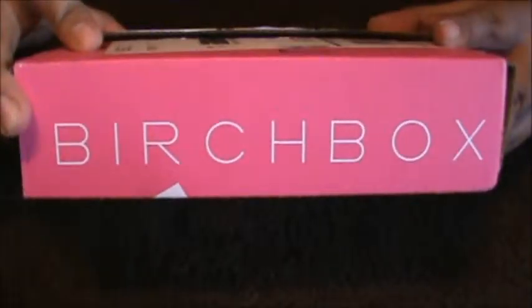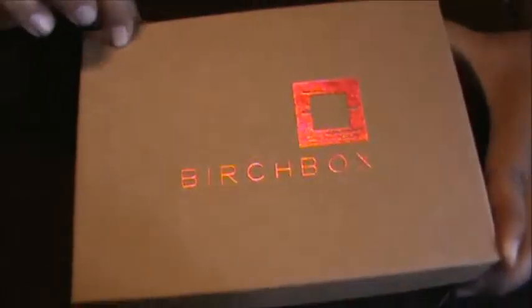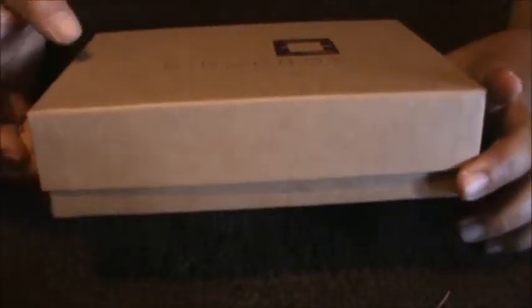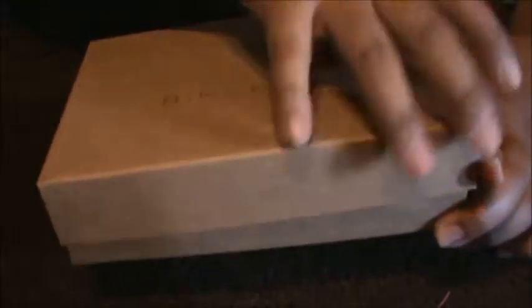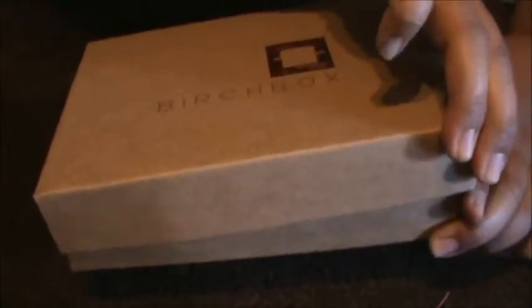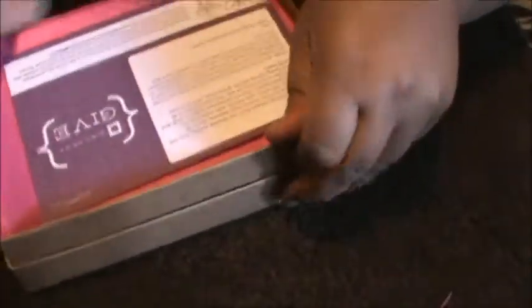Here's my Birch Box for November, let's see what's in it. I'm actually happy to get another box because I'm doing organizing today and I'm using these boxes to organize my drawers. I had a huge stack of these and I didn't want to throw them away, so I figured out something to do with them.